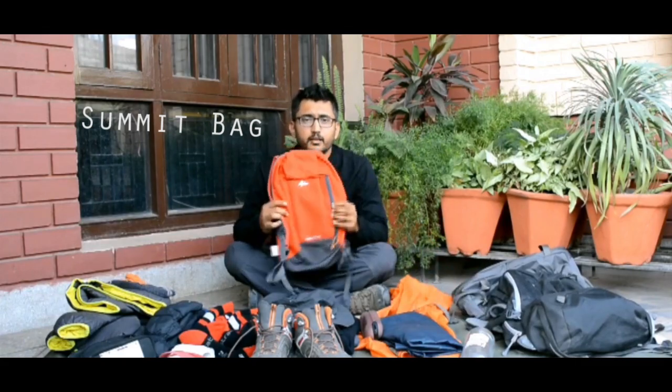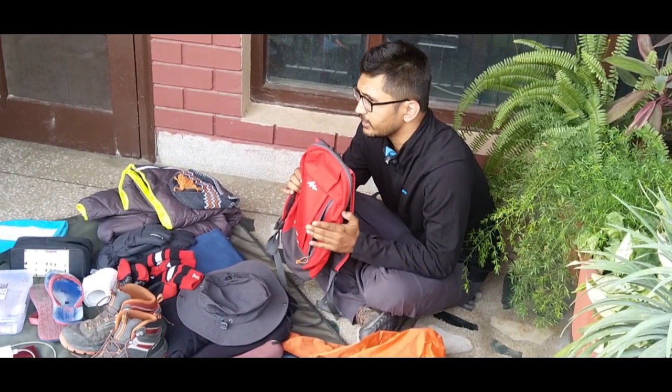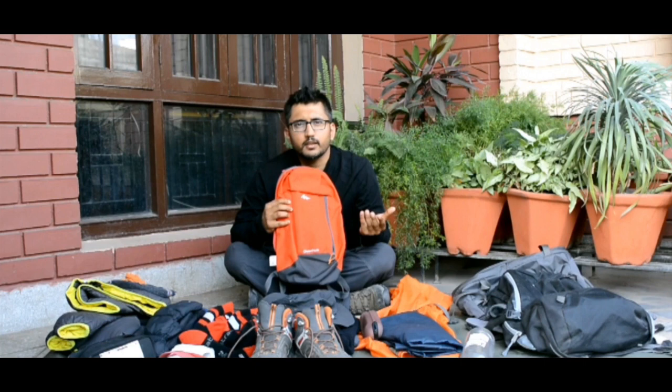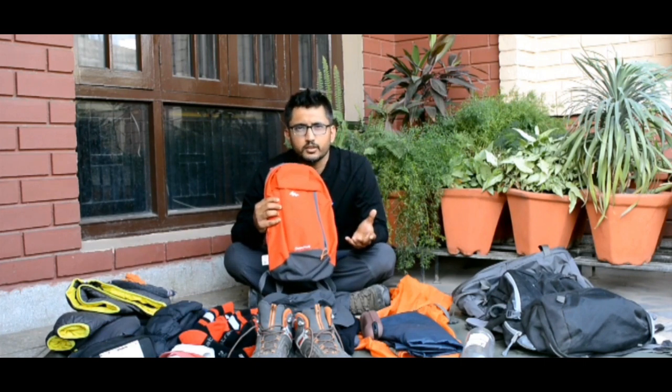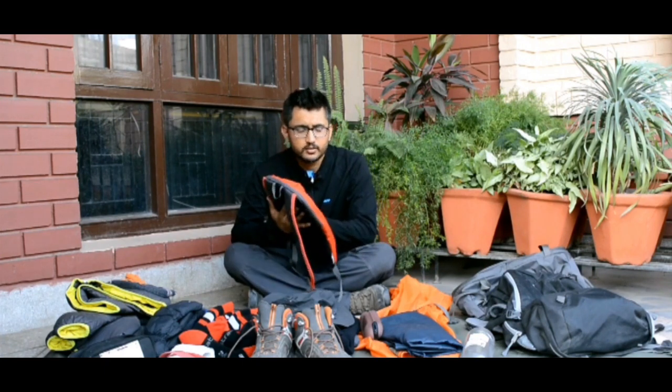Next is the summit bag, which is a small bag with a capacity of around 10 to 15 litres. This is needed if you are going for a summit trek. You can carry stuff like a water bottle, some dry fruits, a chocolate, and some packed parathas for lunch. So this is also a must.